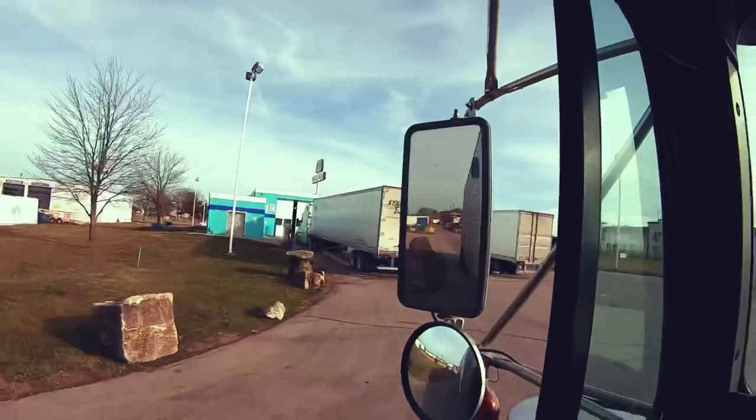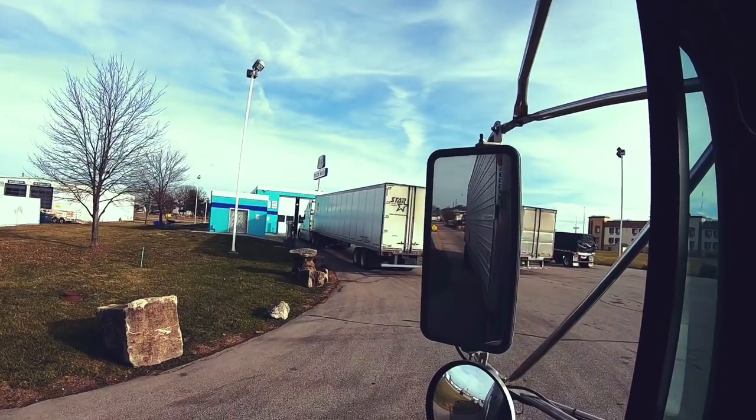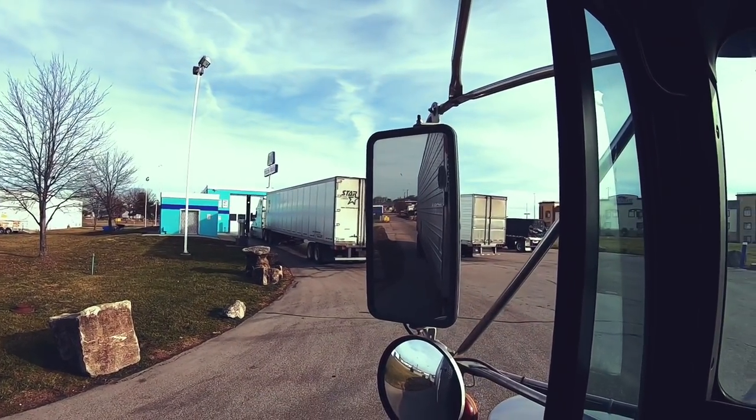This is the biggest Blue Beacon I've seen so far. Usually they have like one door and you just wait, but this one has three entrances. You just enter, tell them what you want washed, and they get to it. You can do a trailer wash, wash your trailer, wash your engine bay, your truck, et cetera — they're separate services. We'll do that and then catch you guys later on the other side.